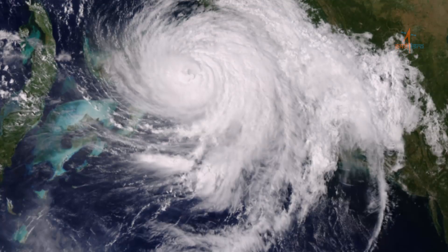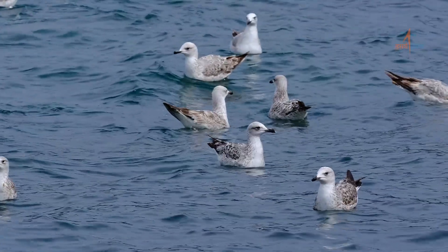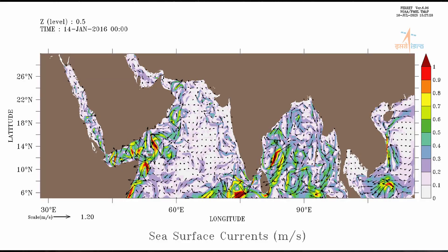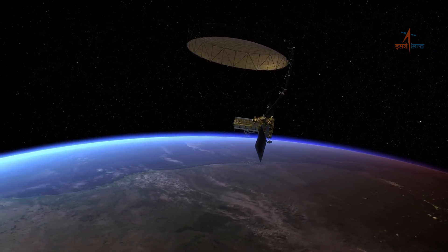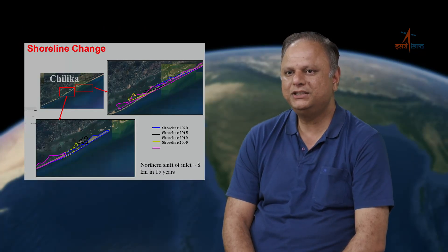Ocean currents are important because they influence climate patterns, marine ecosystems and even global weather systems. NISAR can help track the speed, direction and movement of ocean currents and provide vital data for climate change and weather predictions. NISAR's high-resolution radars will help identify eddies and fronts, providing data vital to understanding global transport of heat and salt and how ecosystems are being affected. From NISAR data, we can also identify oil spills caused by leakage from marine vehicles and help mitigate the biohazard. It will also provide invaluable data on coastal erosion and show how shorelines are changing over time.